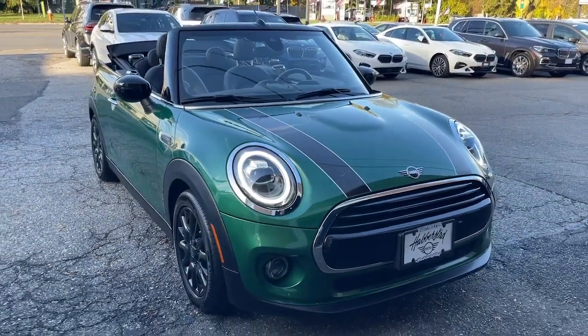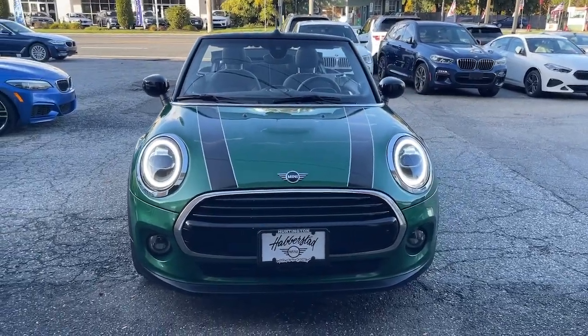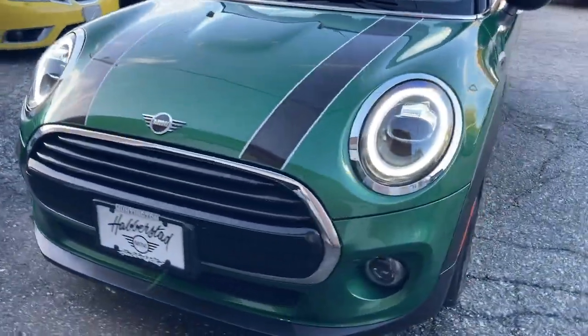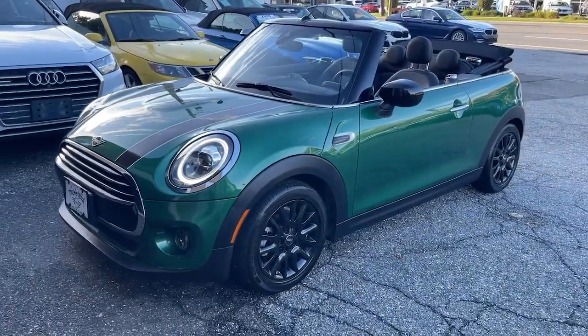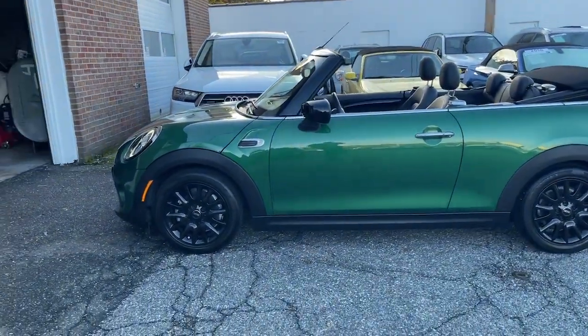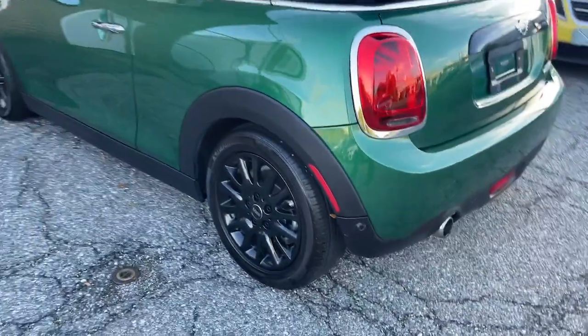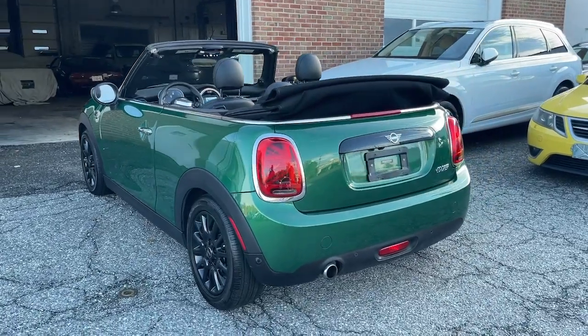Take a moment to check out the 2021 Mini Convertible. With less than 15,000 miles on the odometer, this vehicle provides excellent value. Get the features you need and the comfort and style you've been hoping for. This well-equipped vehicle is an excellent value and will help you make the most of every drive. All you need to do is relax and enjoy the ride.